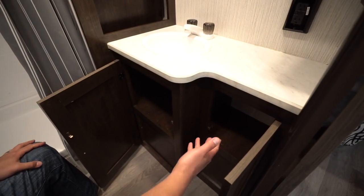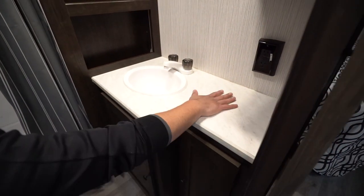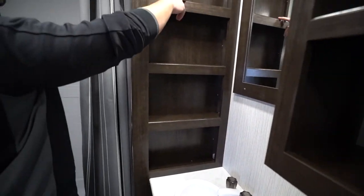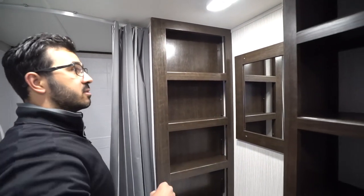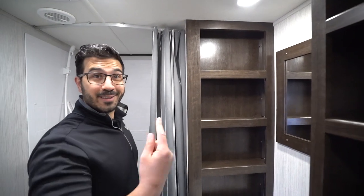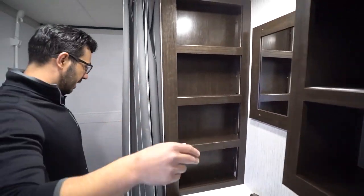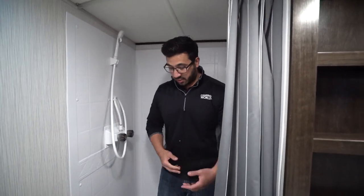Looking underneath the sink you have a little additional storage — a good spot for extra toilet paper or black tank chemicals. There's decent countertop space in the bathroom, an electrical outlet, and storage along the side for toothpaste, toothbrush, cologne, perfume, whatever you need, plus a mirror. Right up top you can use that space as a little linen closet — throw some towels in there.